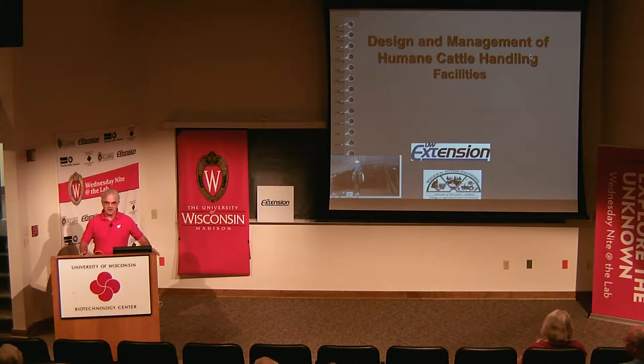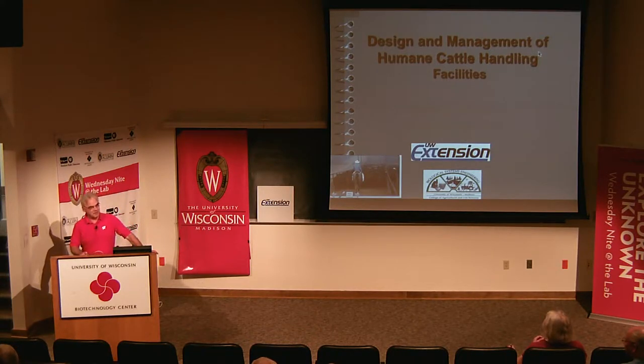This talk is probably going to be a little different than most of the lectures at Wednesday Night at the Lab. I don't have lots of data, charts, or graphs — I have a lot of pictures and I want to show you a bit about what I do. Most of my work in UW Extension is working with the county offices and county agricultural agents who are also faculty.